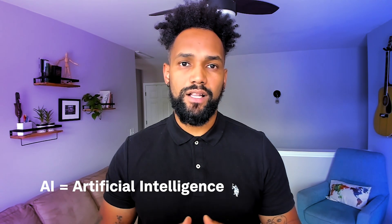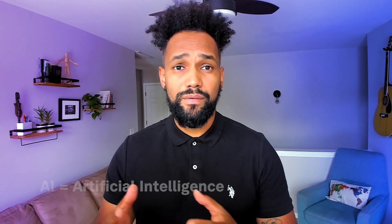First things first, let's talk about AI. Artificial intelligence is a cutting-edge technology that enables machines to learn from data, identify patterns and make decisions with minimal human intervention. There are various types of AI, like machine learning, which helps systems improve performance on a specific task through experience, and natural language processing, which lets machines comprehend and interpret human language — think virtual assistants like Siri or Alexa.